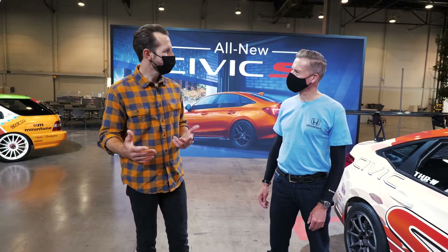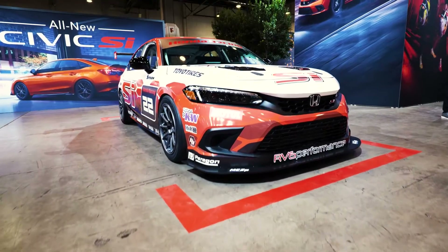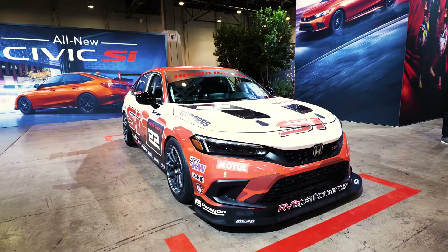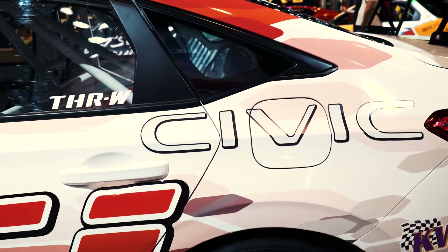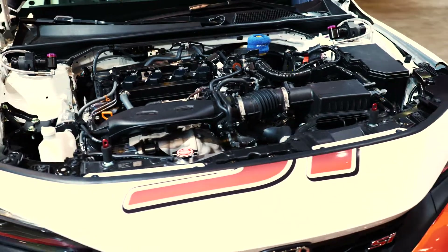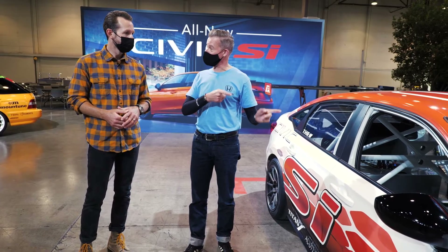So walk me through the booth and some of the Civics you guys are showing off here. What we have here is the Team Honda Research West Racing Si. This is a voluntary team of Honda Associates who developed, build, and also race this car. It's going to be racing at the Thunderhill 25-hour endurance race.